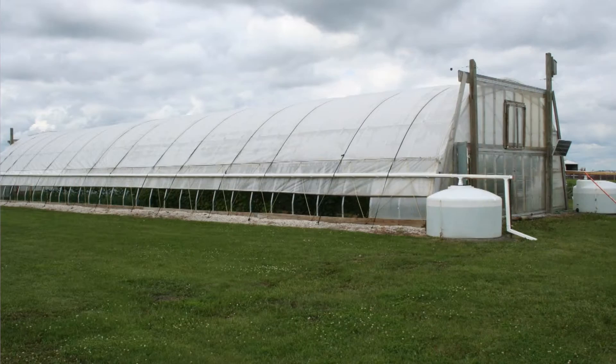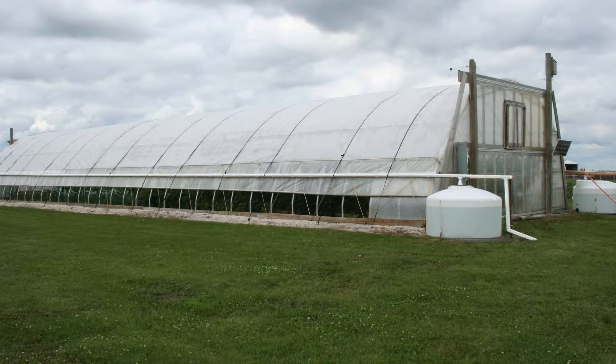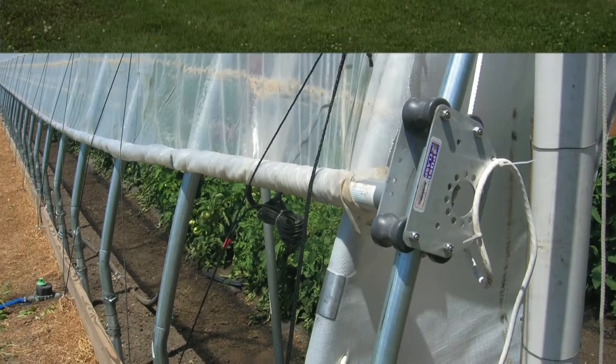But what is a high tunnel? A high tunnel is a very simple, inexpensive greenhouse-like structure with just a single layer of clear polyethylene greenhouse grade plastic over the structure.